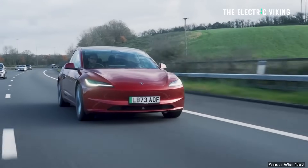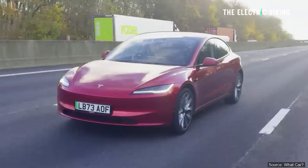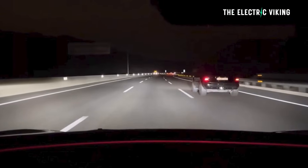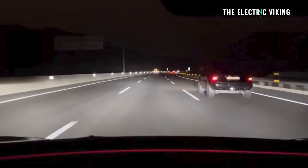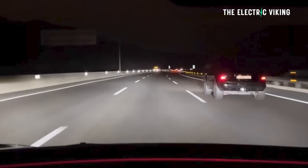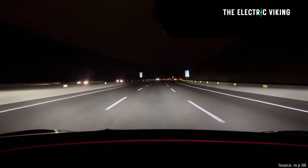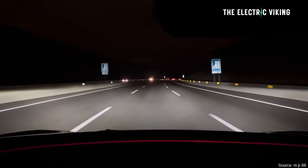The new headlights focus on reducing glare and increasing visibility. They try to improve your ability to see, which they do quite well apparently from what I've heard from drivers who have used it. At the same time, they try to reduce glare for other drivers and make it so that they're not feeling like they're being blinded, which can be a problem.